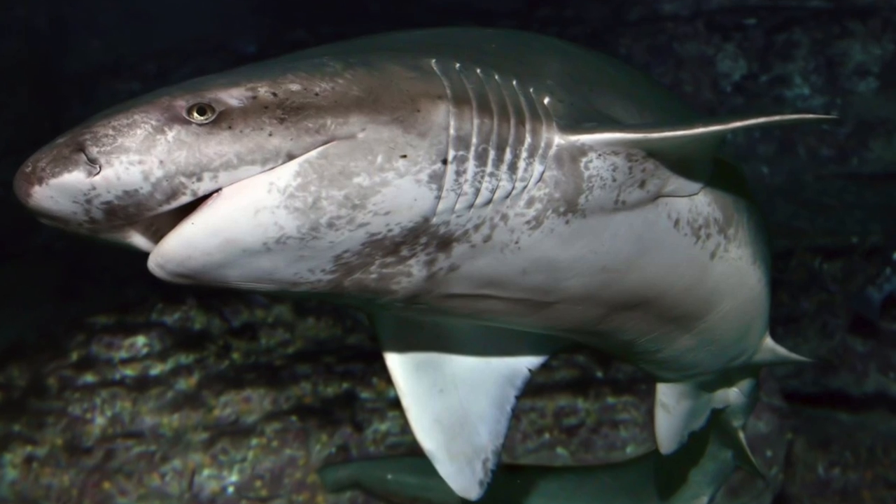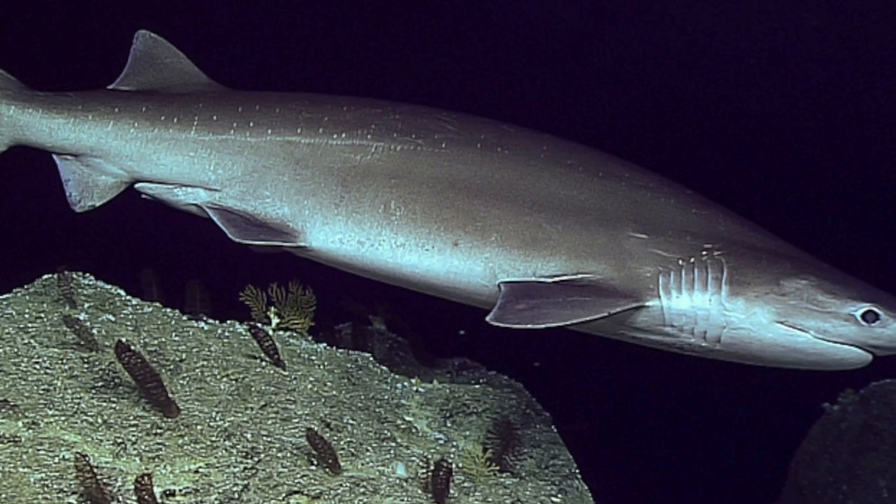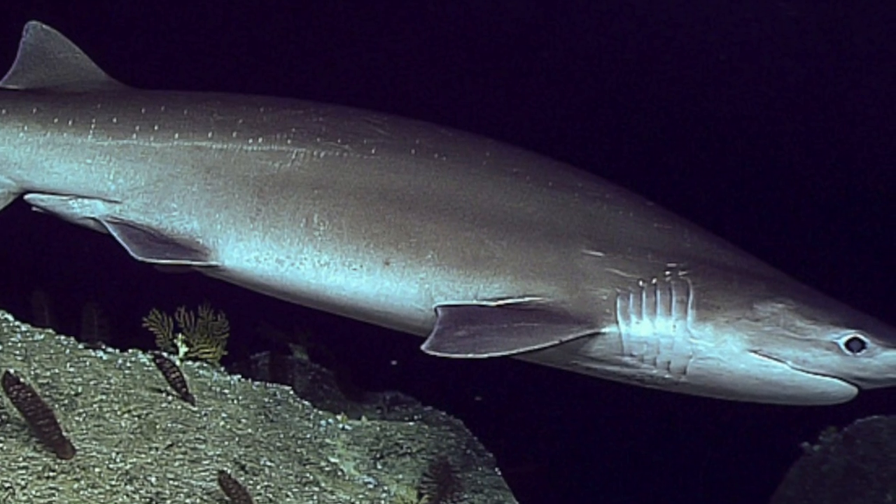The Broad Nose Sevengill Shark, also known as the Blunt Nose Sevengill, is a medium-sized shark species belonging to the Cow Shark family, one of the most ancient families of shark. The Cow Sharks are categorised by their additional pair of gill slits. For example, the Sixth Gill Shark is also in the Cow Shark family, but we're going to talk more about the gill stuff later.